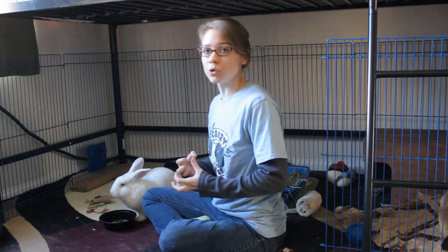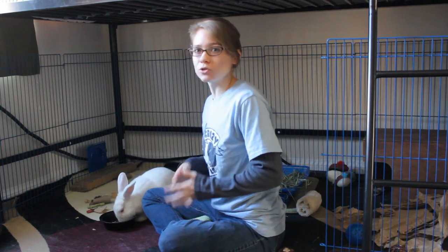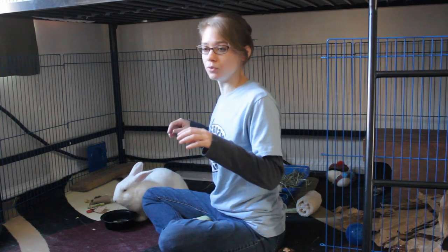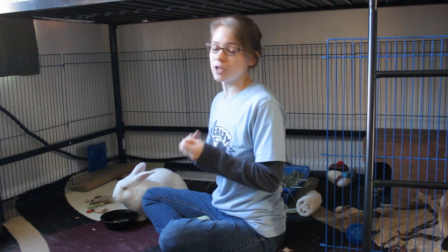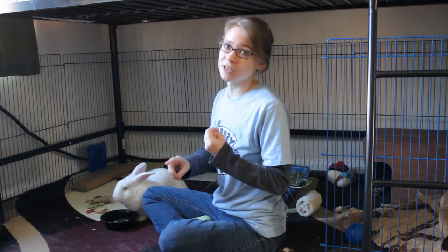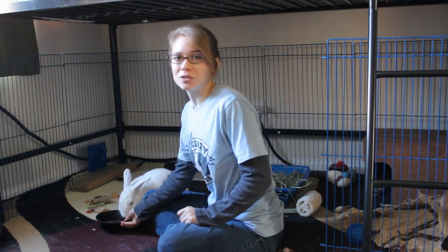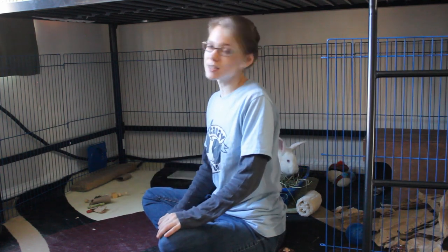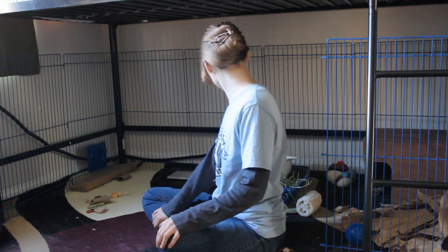You do want to keep your training sessions to about five minutes or less. You don't want to overstress your rabbit or frustrate them, and you don't want to give them too many treats. Keeping the session short will keep your rabbit happy and excited for the next session, and it'll keep their digestion doing okay — you don't want to stress out their digestive system.